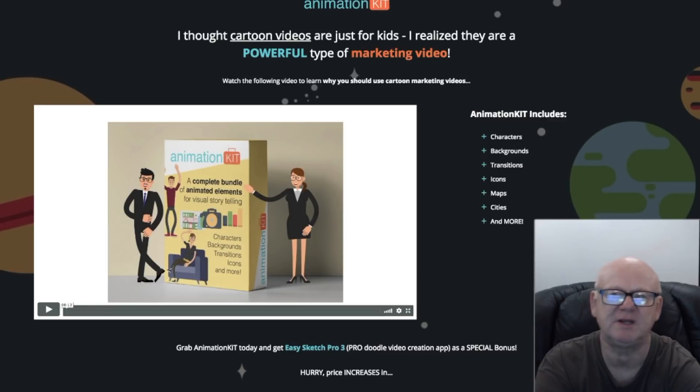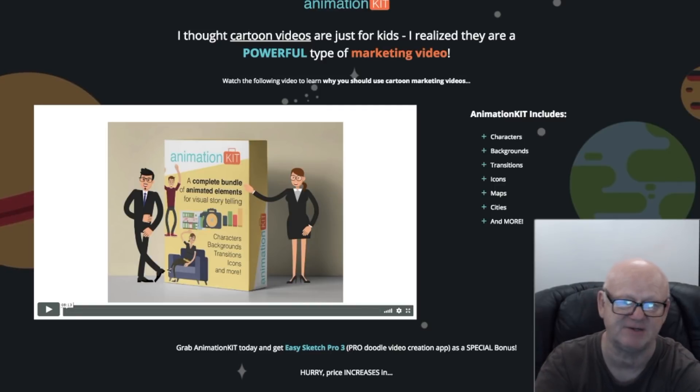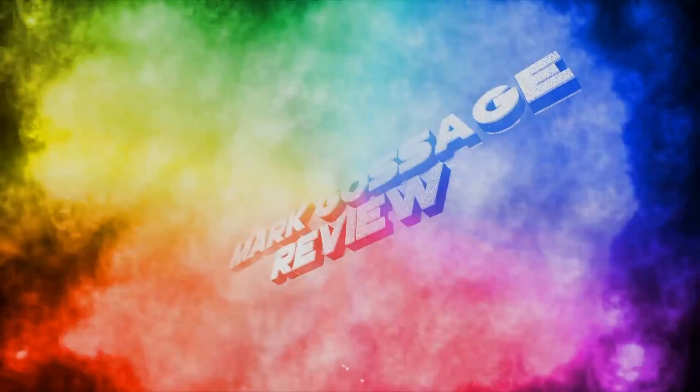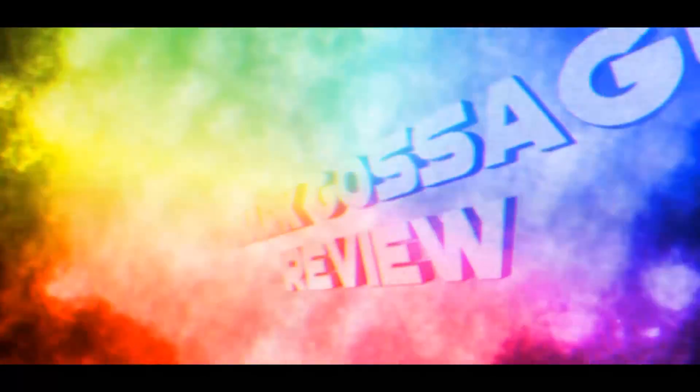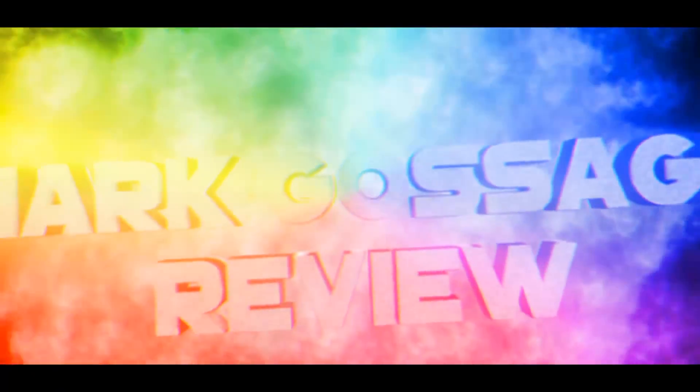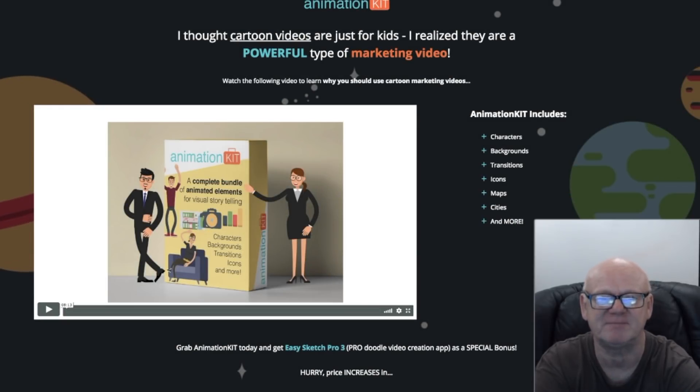Do you want to know how you can easily create videos of high quality and eye-catching websites, presentations, and more? Stay tuned guys, this one's picture perfect. Hi guys, it's Mark Gossage here of bestbonusking.com.